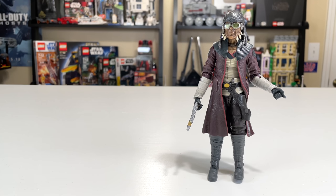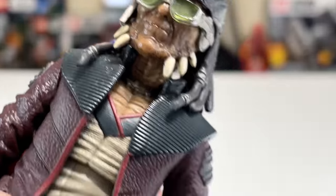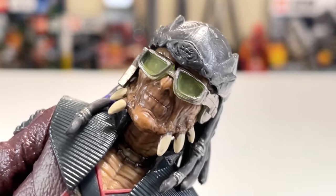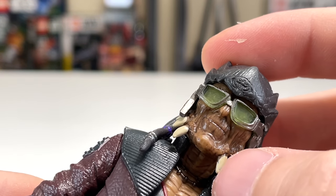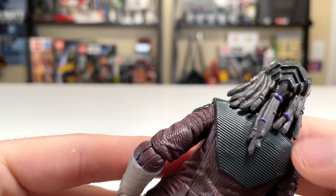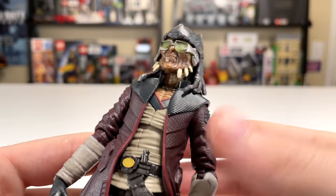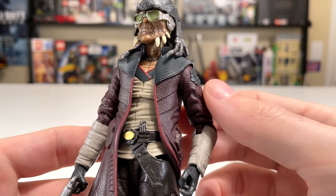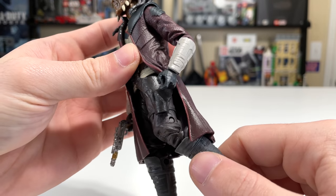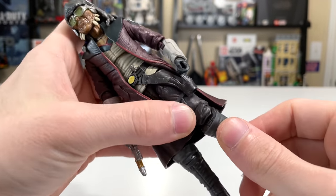Hondo has quickly become one of my favorite characters I have in Black Series. He looks incredible — they really nailed his full look, all the way down to the green goggles on his face with the translucent color to them. Unfortunately, you can't take them off to see his eyes beneath, but it does look like there's something printed under there — you can definitely see his eyes. The facial mold is pretty perfect with very nice painting throughout. Nice little purple braid pieces on the back of his head or hat piece.